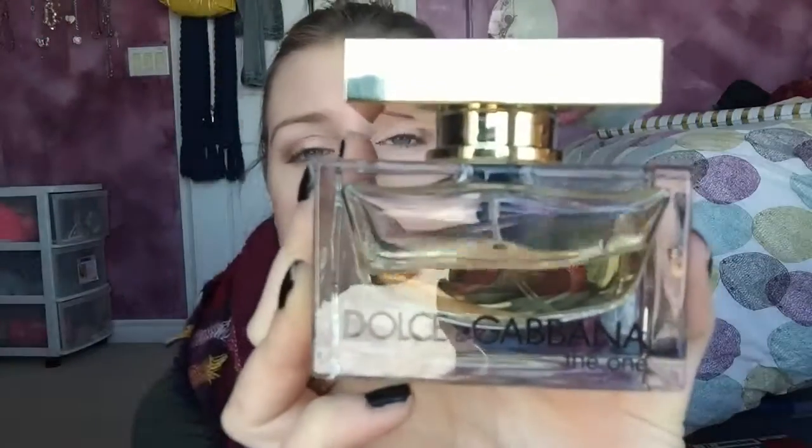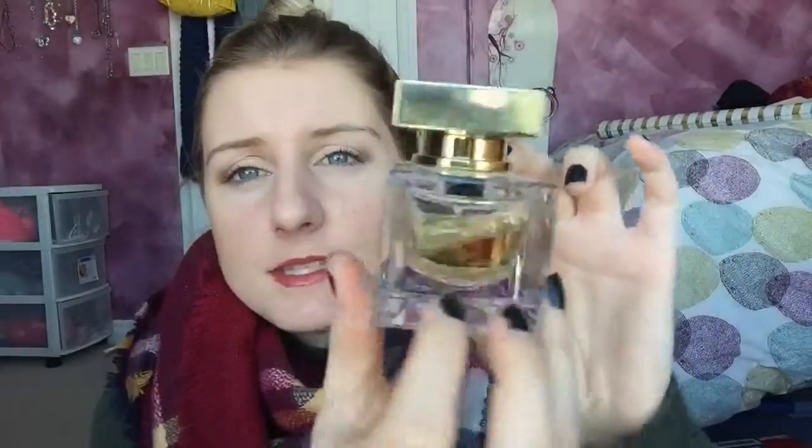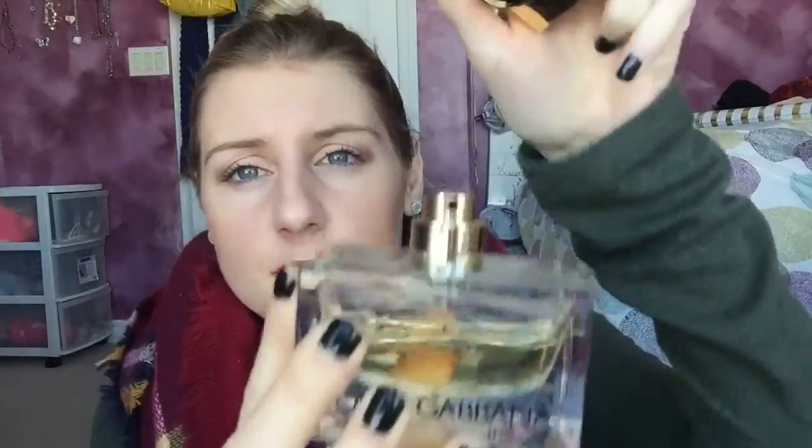The next one is a fragrance. I went to the mall one time and spritzed on Dolce & Gabbana The One — I put it on my wrist, walked around the mall, and kept smelling my wrist thinking 'what is that smell? I love it!' I was so drawn to it and had to go back and get it. It's a very sweet smell, so if you don't like sweet smells you probably won't like it, but it's very highly rated and a really good top seller. It comes in a square rectangular bottle. If you're looking for a new perfume, I'd definitely suggest this.